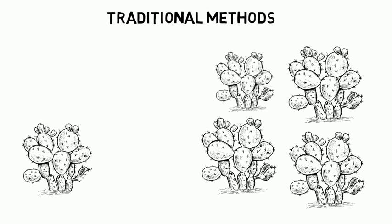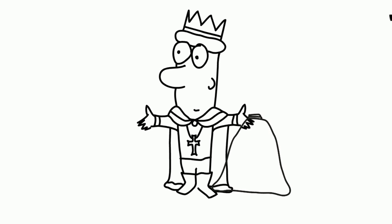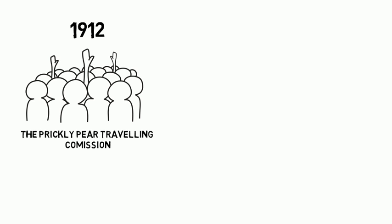Then, the government, farmers, and grazers started to think of possible solutions: fire, chemicals, crushing the cactus with rollers drawn by horses. Even the Crown offered a reward for the discovery of an effective control method, but it was never collected. Nothing was working. Until 1912, when the Prickly Pear Travelling Commission was formed.